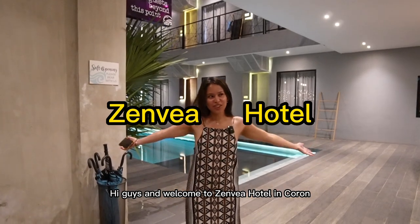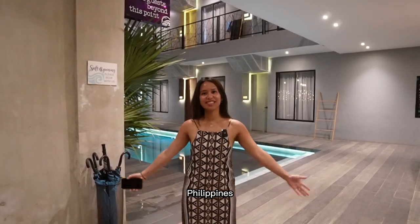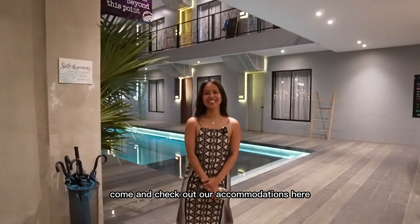Hi guys and welcome to Zenbia Hotel in Coron, Philippines. Come and check out our accommodations here!